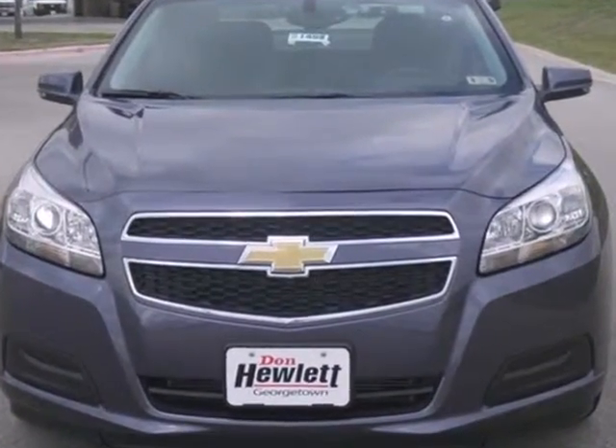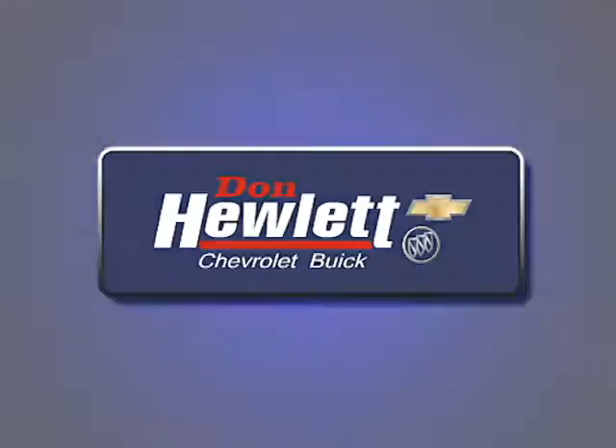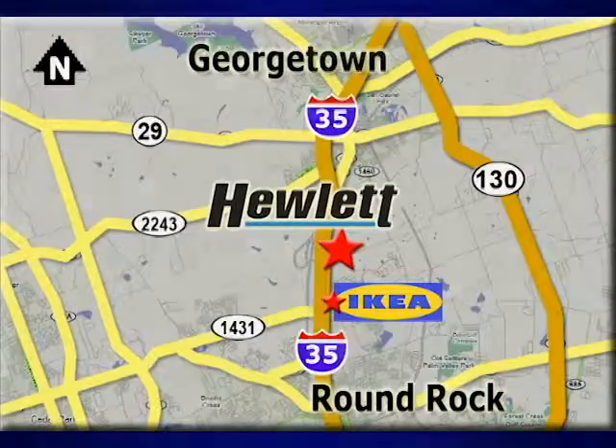Check it out today. At Don Hewlett Chevrolet Buick, we make it easy. We are conveniently located at 7601 South I-35 in Georgetown, Texas.